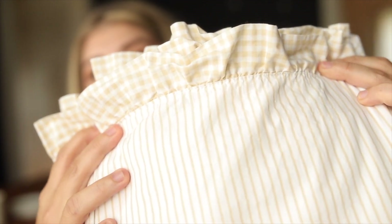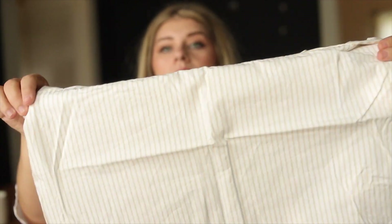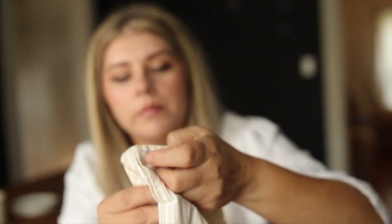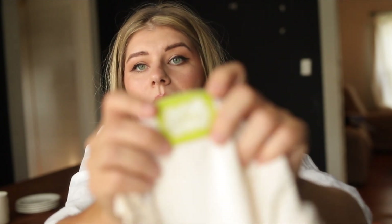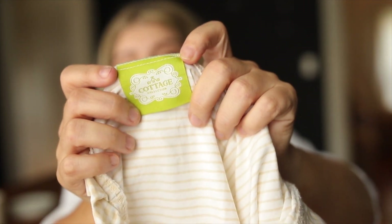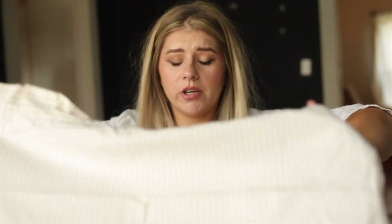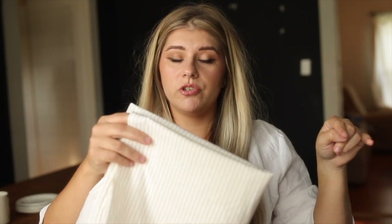I got this whole set — I'll show you the tag. It had the fitted sheet, the flat sheet, and two pillowcases. It's a really pretty pinstripe pattern and the tag says 'Cottage Collection.' I tried looking it up but I'm not seeing much information about it, which doesn't matter — I love it anyways. Two pillowcases, a flat sheet, and a fitted sheet, all from that one store.